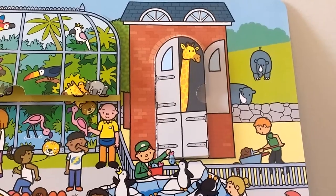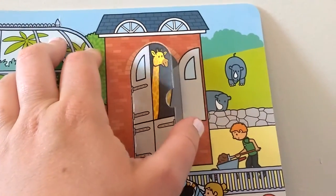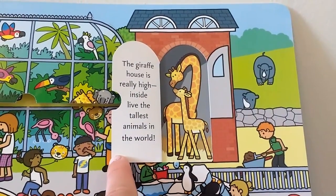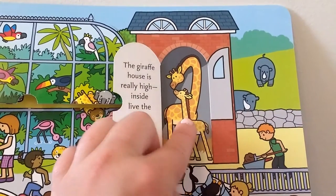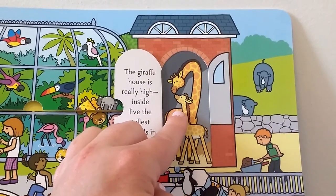Look at the tall giraffe house — let's see what giraffes we can find inside. The giraffe house is really high. Inside live the tallest animals in the world. And look at the cute baby giraffe — I wonder if she's going to grow as tall as her mummy.